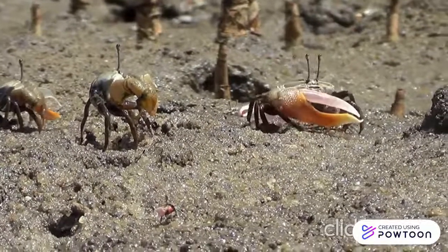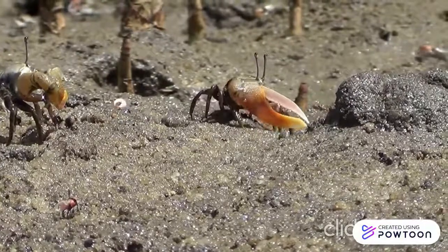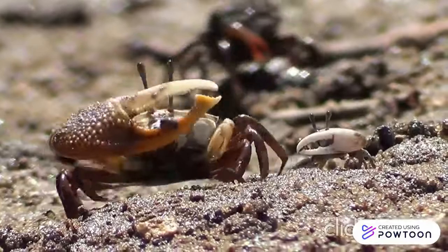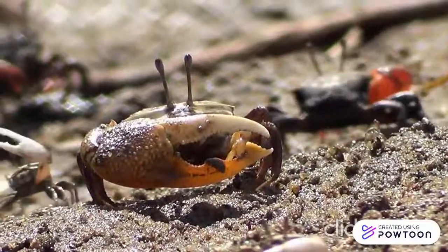A fiddler crab's diet consists of algae, bacteria, and decaying marsh plants. To eat, they sieve through the mud for food. Often, a fiddler crab eats in a puddle to help them separate their food from sand.